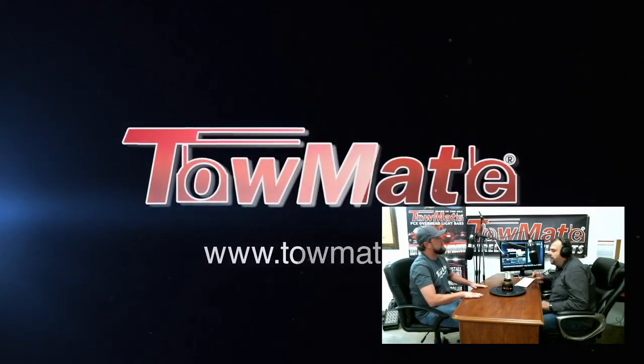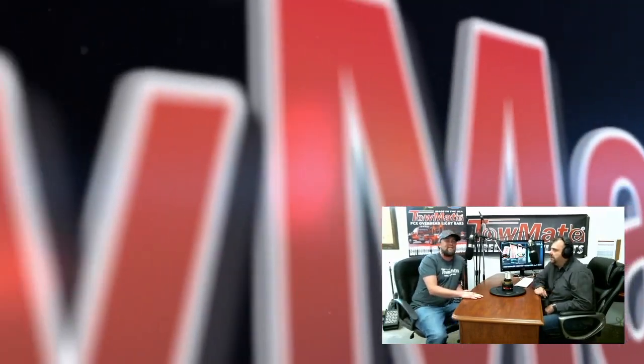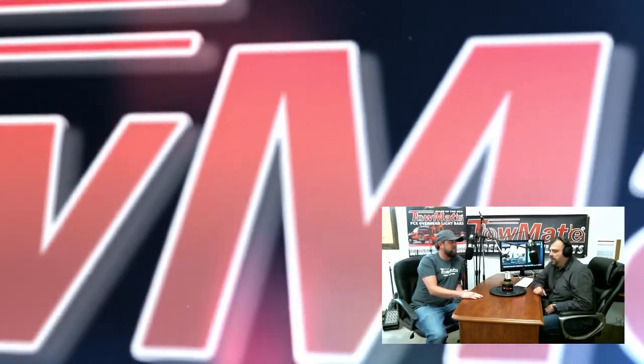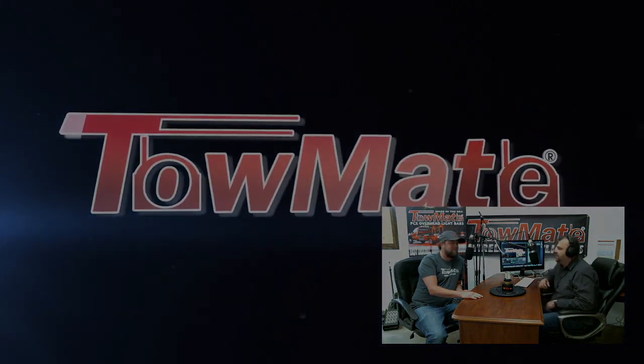Thank you, everybody, for coming by and checking out the first show. Appreciate you coming by, Chris. Absolutely. Next time we'll have a new product and some new people for you to meet. Thanks a lot. Thank you.